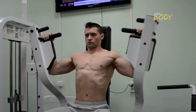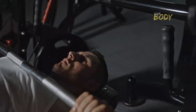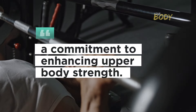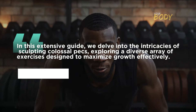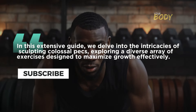The quest for a robust and aesthetically pleasing chest is a prevalent fitness aspiration. The pursuit of giant pectoral muscles goes beyond mere appearance — it signifies a commitment to enhancing upper body strength. In this extensive guide, we delve into the intricacies of sculpting colossal pecs, exploring a diverse array of exercises designed to maximize growth effectively.